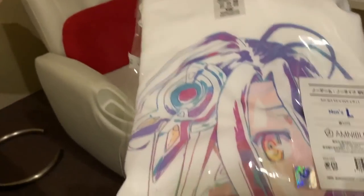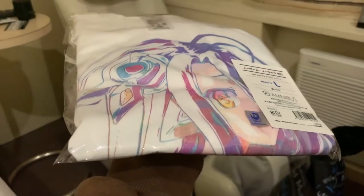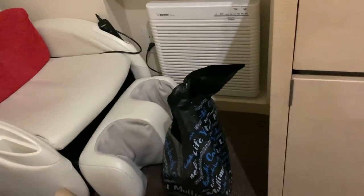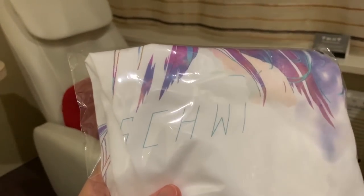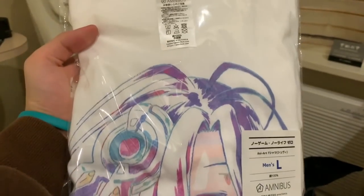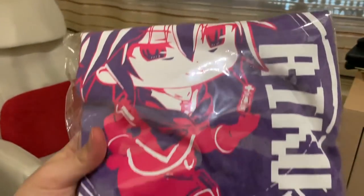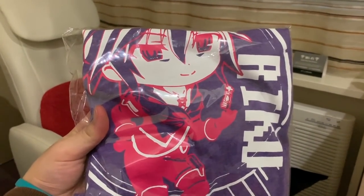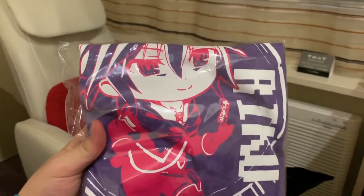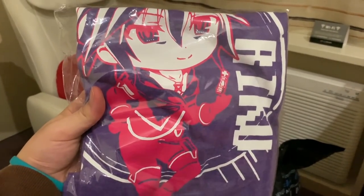Next, I bought two t-shirts. First is this Shiro t-shirt from No Game No Life — you can see her name on it. Super cute, super nice shirt, I'm pretty happy with it. The second one is of course Riku, because you can't have Shiro without Riku. They didn't have a large size, only medium, but it fits me so it's fine.